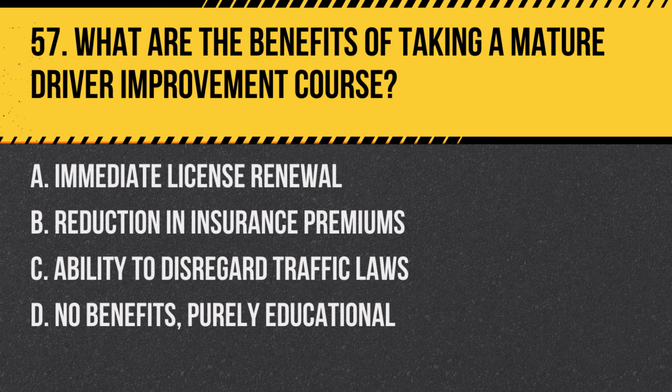Question 57: What are the benefits of taking a mature driver improvement course? a. Immediate license renewal, b. Reduction in insurance premiums, c. Ability to disregard traffic laws, d. No benefits, purely educational. Answer: b. Reduction in insurance premiums. Many insurance companies offer discounts to seniors who complete a driver improvement course.